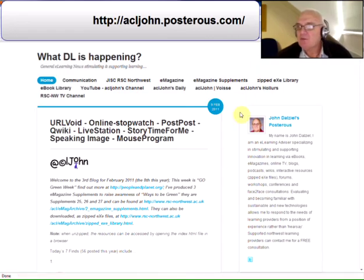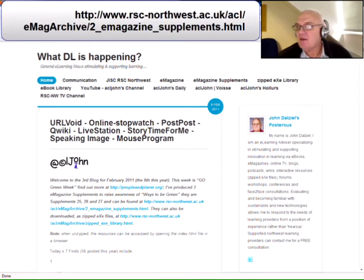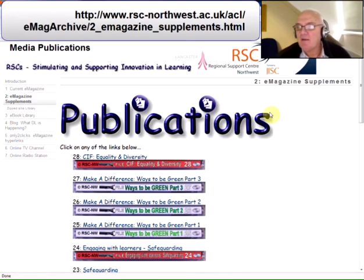I have some responsibility for sustainability here at the Regional Support Centre North West and I've already produced three e-magazine supplements to raise awareness of ways to be green. They're supplements 25, 26 and 27. The link for the publications that I've produced is at the top of the screen.